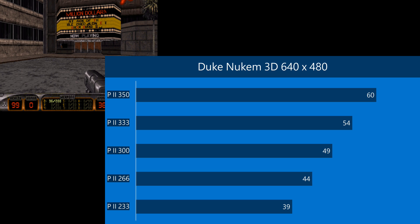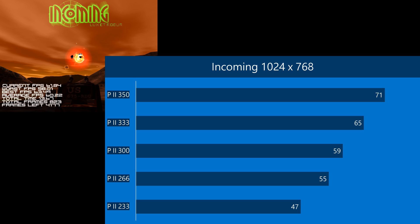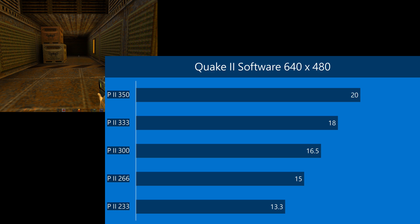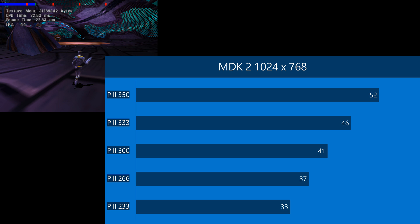This is the first CPU that's hitting that sweet spot of 60 FPS in Duke Nukem 3D. Looking at the Windows benchmarks in 3DMark 2000, 2842. In Incoming, 71 FPS. In Expendable, 38. In GL Quake, 148. In Quake 2 software render, we're getting 20 FPS. In Quake 3, we're getting 39. In MDK 2, we're getting 52 FPS.